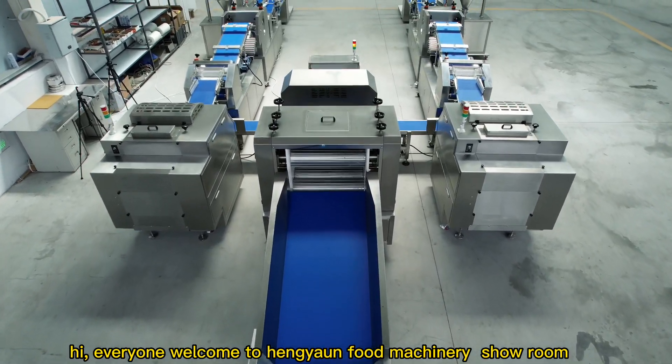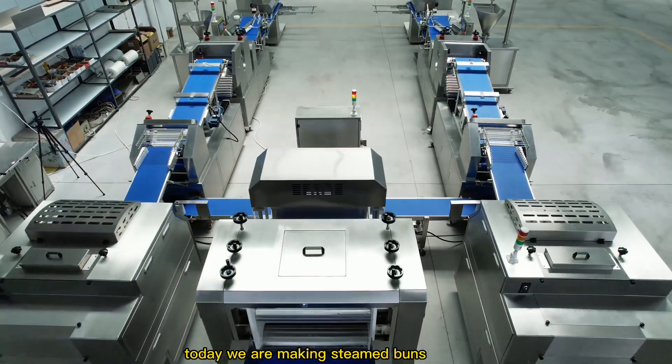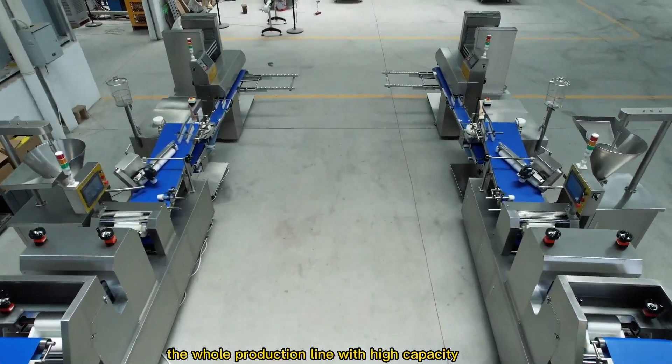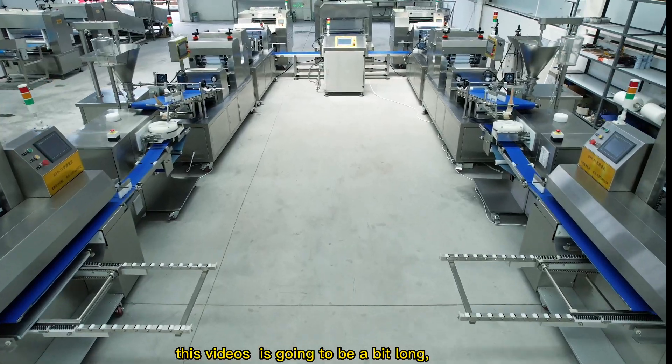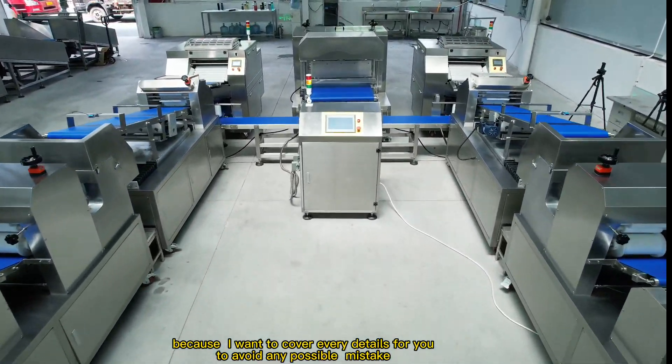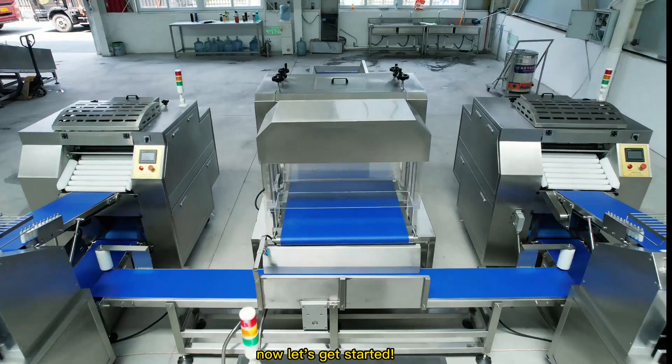Hi everyone, welcome to Hanging Food Machinery Showroom. Today we are making steamed buns, the whole production line with high capacity. This video is going to be a bit long, because I want to cover every detail for you, to avoid any possible mistake. Now let's get started.